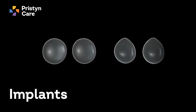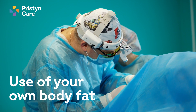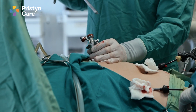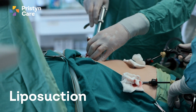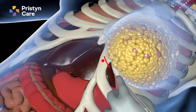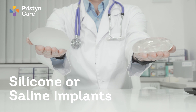One is the use of a prosthetic device, which means implants, and the second is the use of your own body fat. We can obtain body fat through a procedure called liposuction, wherein we take fat from other parts of the body like the tummy or thighs and insert it into the breast. For implants, there are usually two types: silicone and saline implants, but the most commonly used are silicone implants.